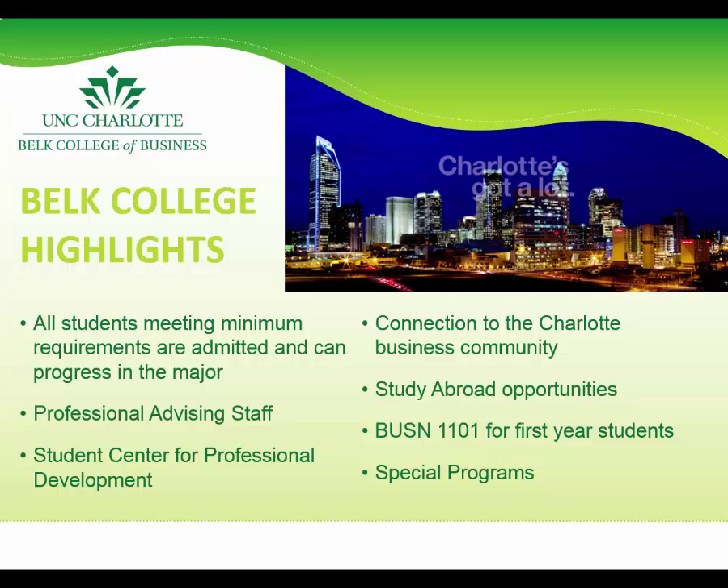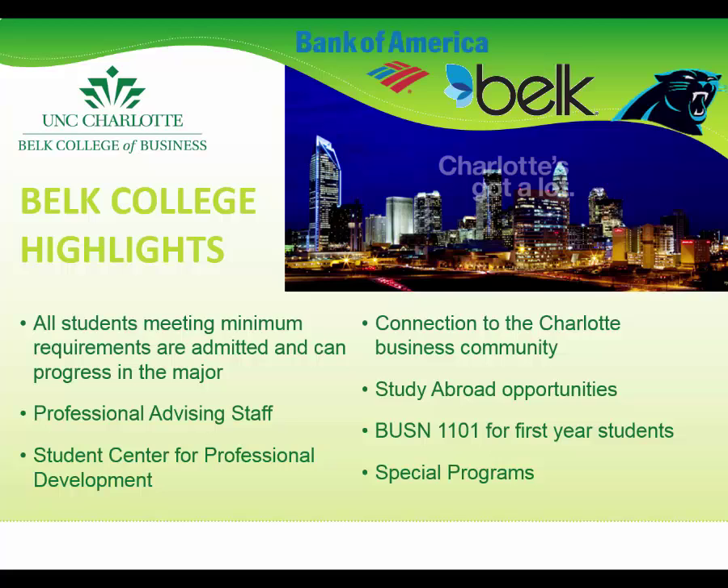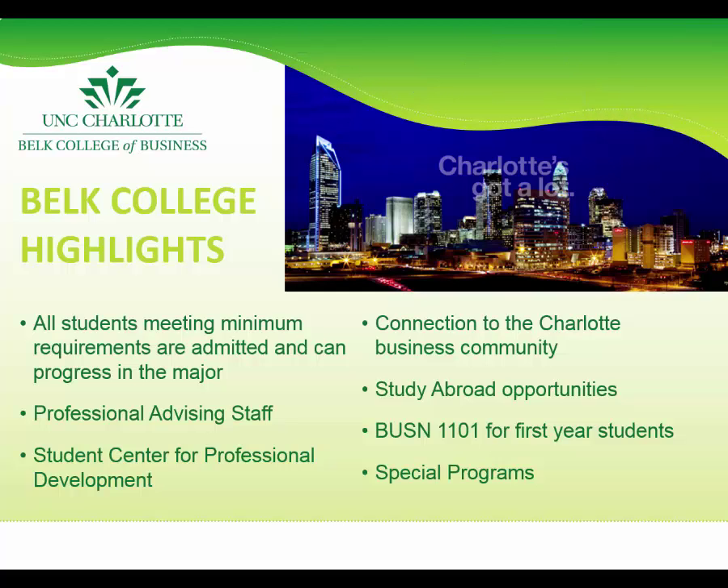UNCC is also very close to the Charlotte business community, not only physically but relationally as well. Local employers have developed strong relationships with the campus and have become very involved in on-campus recruitment. Many of our students work with our Career Center to find internships in the Charlotte area with companies like Bank of America, Belk, the Panthers, or Duke Energy. Additionally, the Belk College will sometimes bring successful business people onto campus for speaking events such as the CEO Speaker Series.